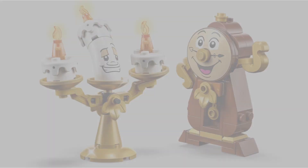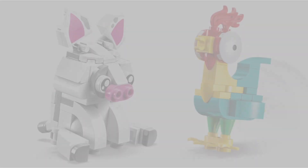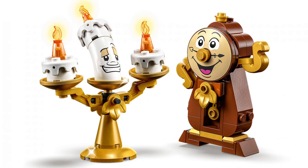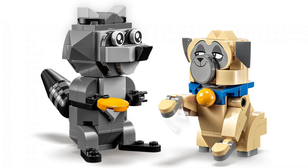We got builds of Lumiere and Cogsworth from Beauty and the Beast, Percy and Miko from Pocahontas, Nemo and Squirt from Finding Nemo, and Pua and Heihei from Moana. These builds are very amazing and some come with stickers. I'm personally a big fan of Lumiere and Cogsworth and I love the use of the cake pieces as the candles melting. I believe the shell for Squirt uses the heads from the Spider-Man figures, and the weakest in my opinion is Miko — overall a great set.